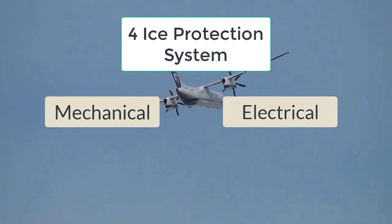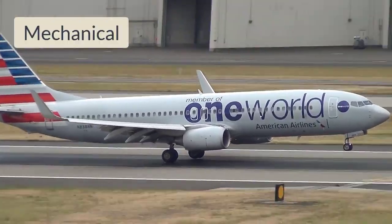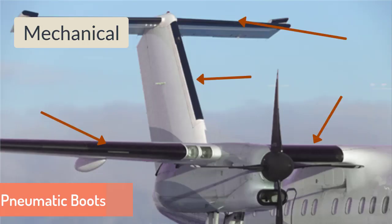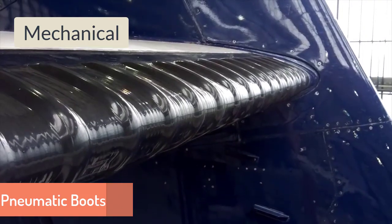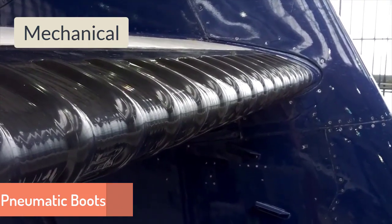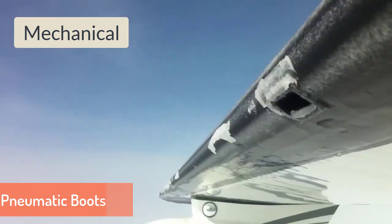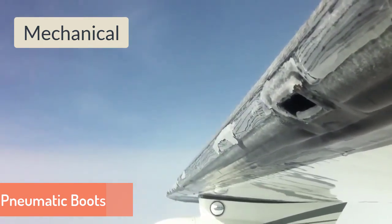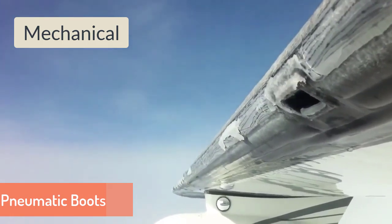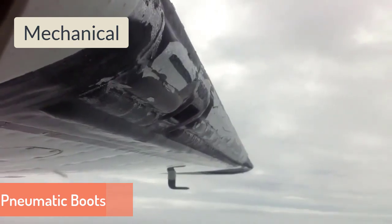چار ice protection systems ہیں: Mechanical، Electrical، Pneumatic اور Liquid Ice Protection System۔ Mechanical Ice Protection System میں pneumatic boots ہوتے ہیں جو natural اور synthetic rubber کو mix کرکے بنائے جاتے ہیں۔ ان میں الگ الگ pneumatic strips ہوتی ہیں جو ہوا بھرنے سے ایک دم inflate ہو جاتی ہیں۔ انہیں inflate کرنے کے لیے engine کے bleed air سے compressed air لی جاتی ہے۔ جب wing کے leading edge پر برف جم جاتی ہے تو pilot wing anti-ice یا de-ice کا switch on کرتا ہے، جس سے boots inflate ہو جاتے ہیں، ان پر جمی برف ٹوٹ جاتی ہے اور wing سے ice remove ہو جاتی ہے۔